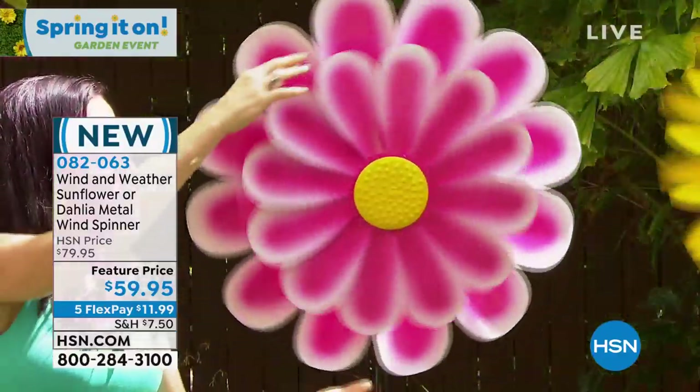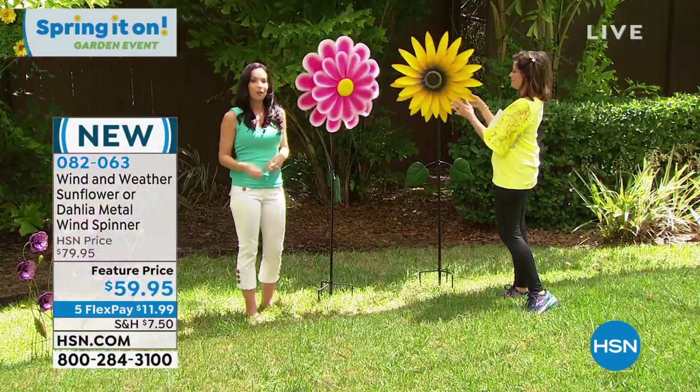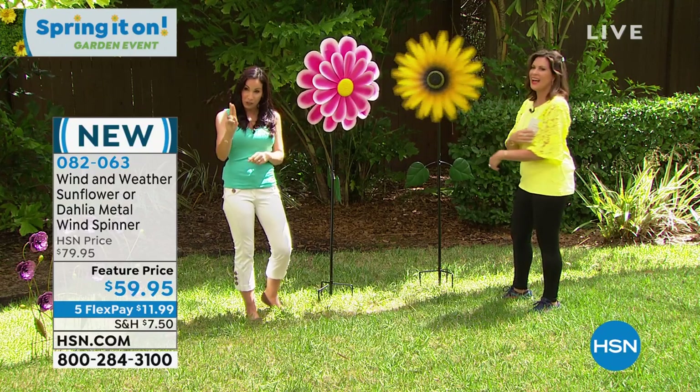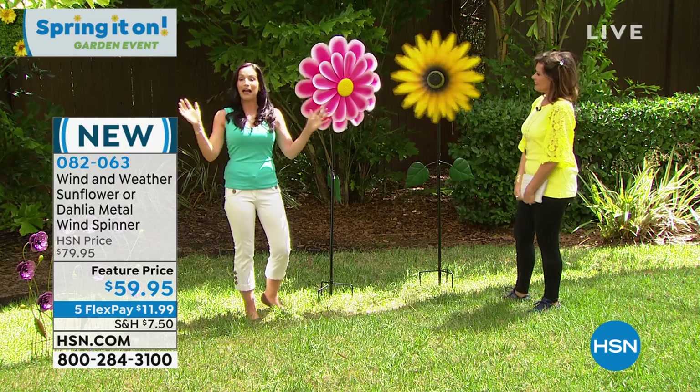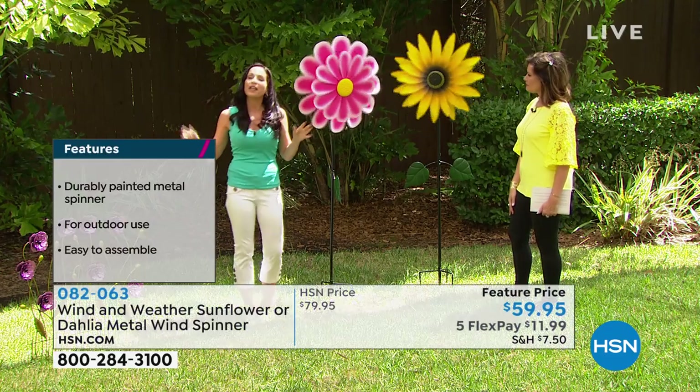One of the things about these — and I have these in my yard — when people see these, there are two things you're always going to hear: 'I love it' and 'Where did you get it?' I think I have 90% of my neighborhood tuning in today to pick these up.